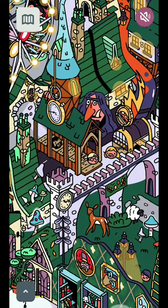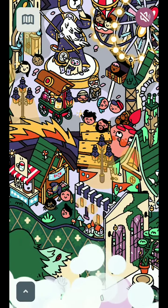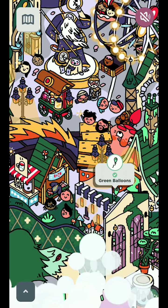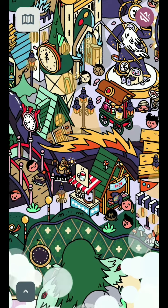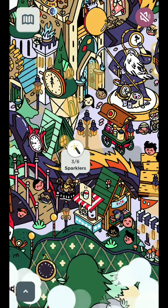Let's go on a sparkler hunt. Green balloon — all right! Sparkler, sparkler, hot cocoa. Oh my god, this is the third time — we got it though. Hey, is that a sparkler? Yes!